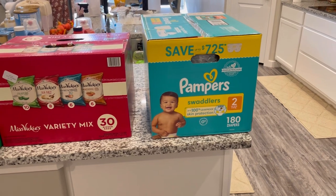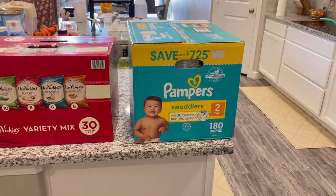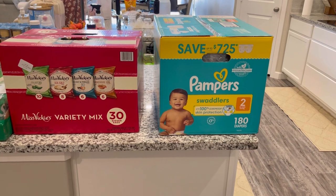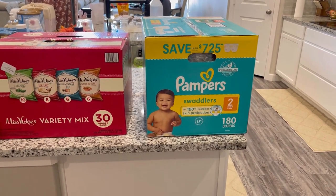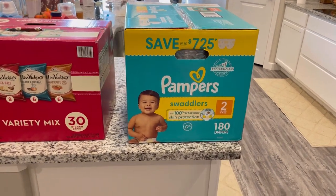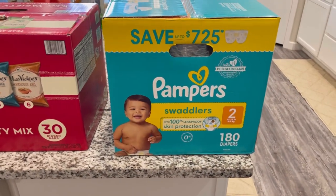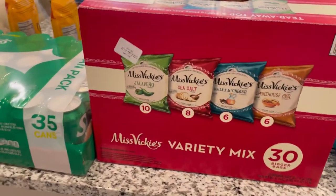Starting down here on this end of the island, we have our son's Pampers. He has moved into a size two — yes, my seven-week-old son is the size of a three-month-old. We just went to the doctor and he is measuring everywhere bigger than a three-month-old even though he's only about a month and a half. So he has moved up to a size two in diapers because the other ones started popping off.